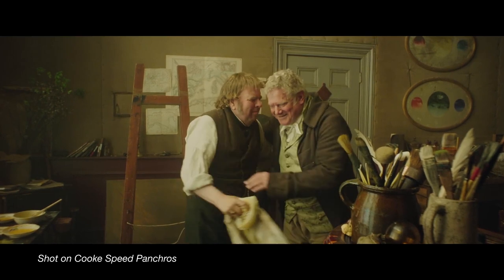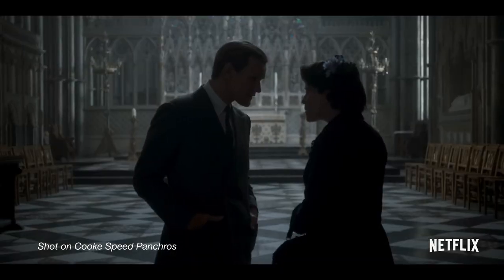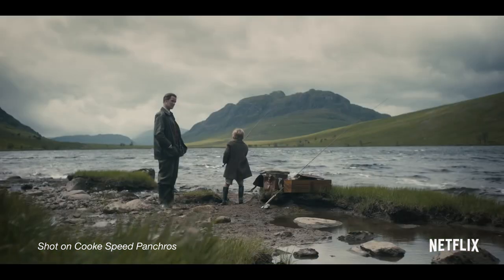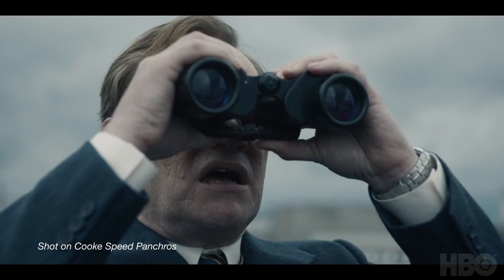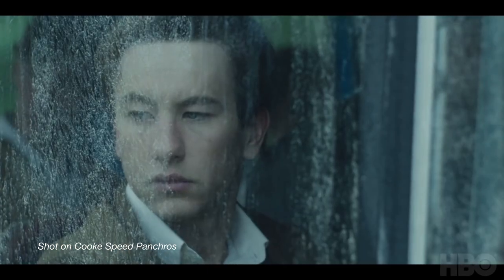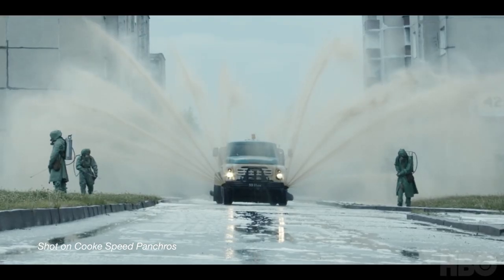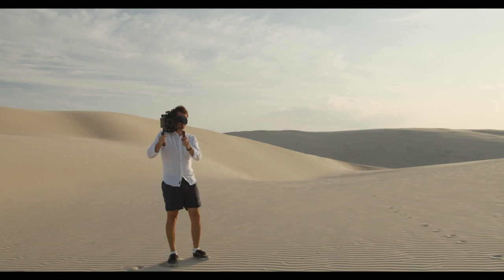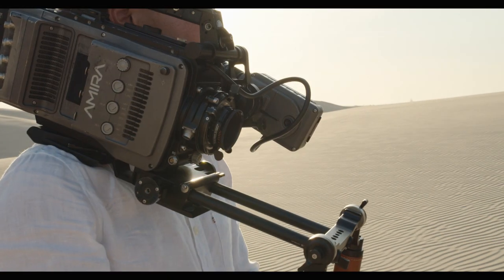The unique look of the Cooke Speed Panchros is largely achieved when shooting wide open. Although not the fastest lenses at T2.3, there is a very interesting swirling effect in the out-of-focus areas, which adds to a look that could be described as smeary or painterly. I think this is one of the biggest selling points of the lens. Imperfections add character to a shot the way that film stocks would add grain and chemical inconsistencies — this is what makes vintage lenses so sought after.